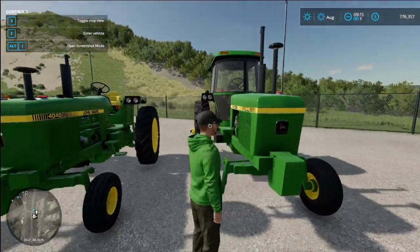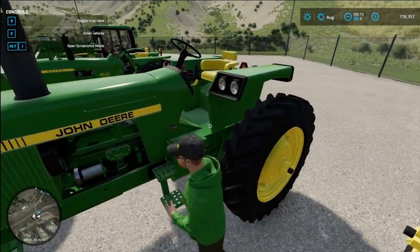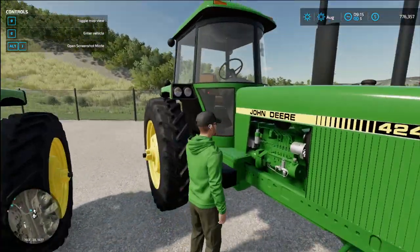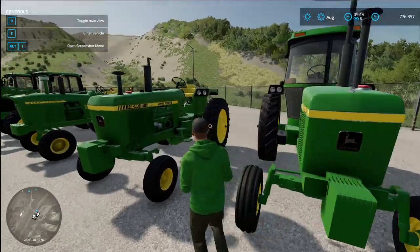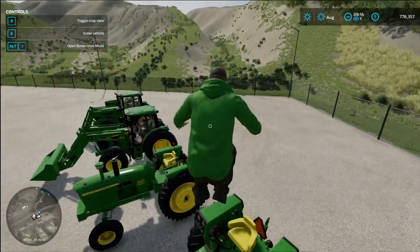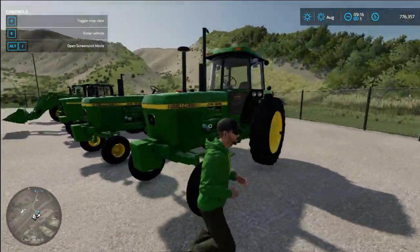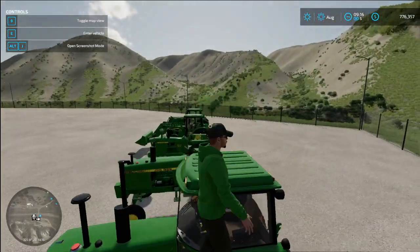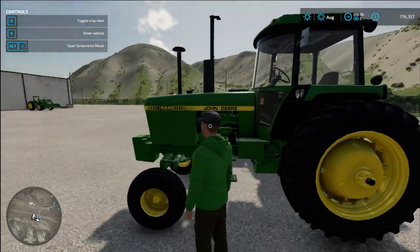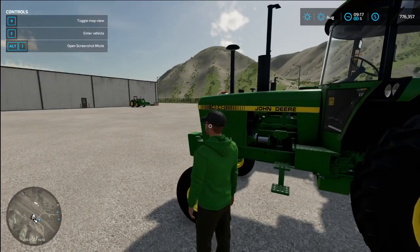Both of them are set up pretty much like real life, except this one has the quad shift in it. The 4240 has the quad shift; the 4040 we have in real life is a power shift. The seat is wrong in game but I'm not going to complain — it's an open station tractor. The 4240 is all correct. You can probably see we've got one tractor sitting off to the side as well.